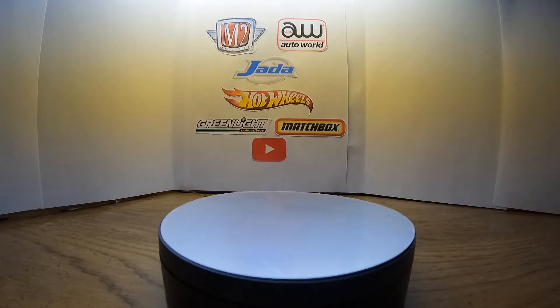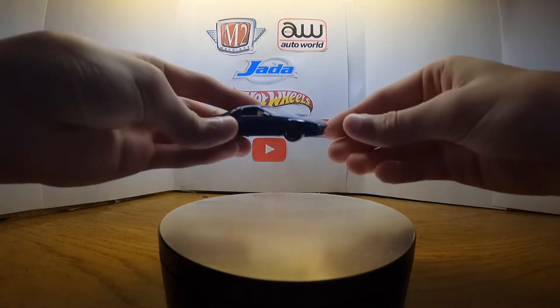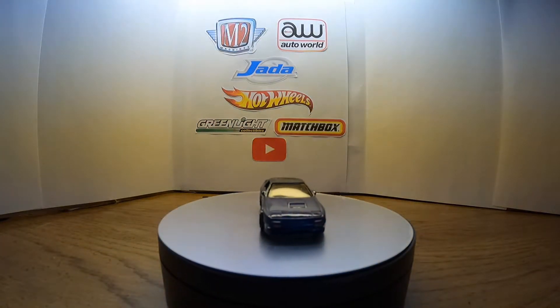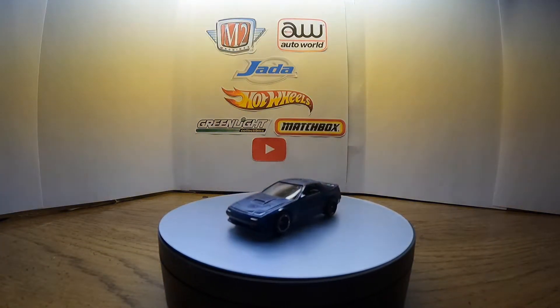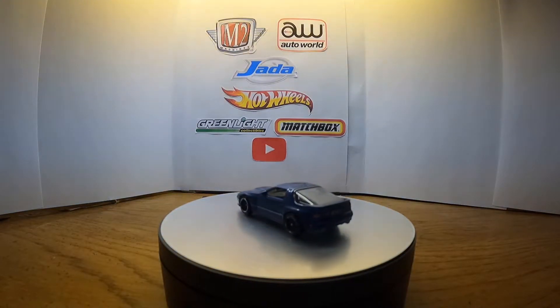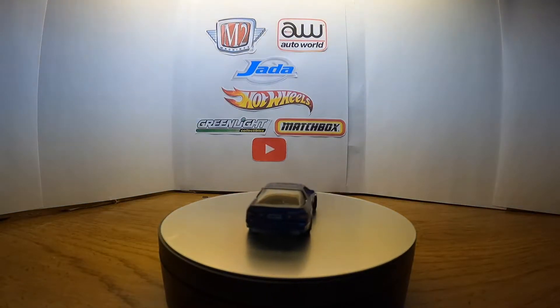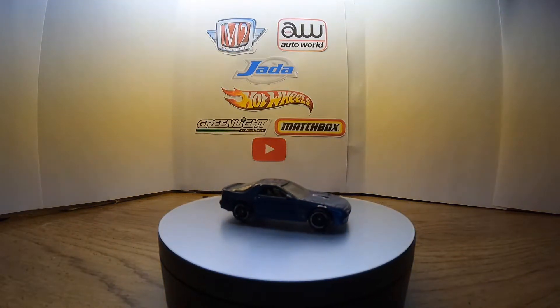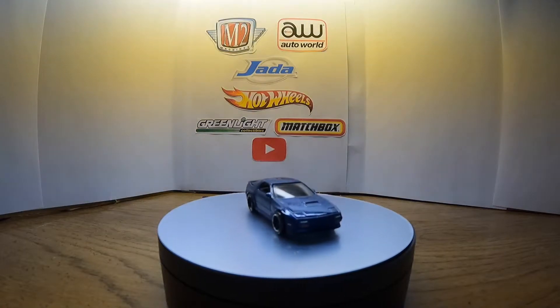Today's car of the day is a 1998 Mazda Savanna RX7 — one of my favorite tuner cars. It looks really nice in that blue paint job with chrome wheels, which never lasts since the chrome always wears off. It is a mainline and they should make a premium of that one because that'd be really nice.